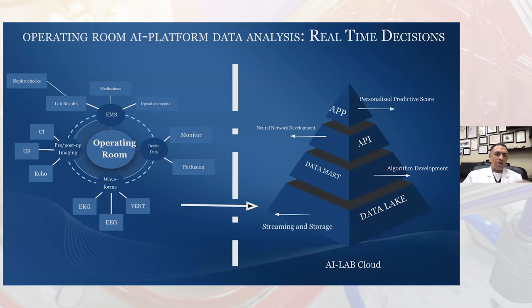We've got petabytes of data from our electronic health records with medications, operative reports, lab results, the nephrochecks I talked about earlier, device data from our monitors, and our perfusion system, which feeds into our G9 monitors in the operating room where we can see the pulsatile flow. We're doing time series analysis using waveforms from our EKGs, EEGs, and ventilators. We're also looking at data from our echoes and preoperatively from our CT scans, ultrasounds, and angiograms. This all gets fed into our data lake where there's a lot of unstructured data.